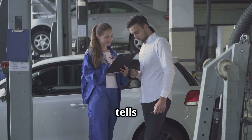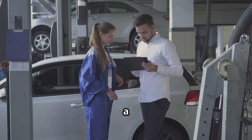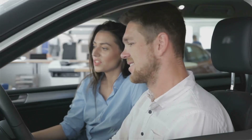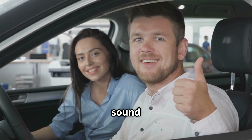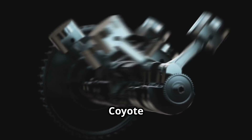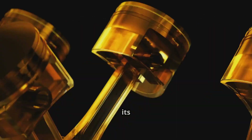So, if your dealer tells you it's the infamous typewriter tick, they're not brushing you off. It's a documented trait of the engine straight from Ford. No repairs, no recall, and no need to worry — just a unique sound from a legendary engine. Your Coyote V8 is still the beast you wanted, and the tick is just part of its personality.